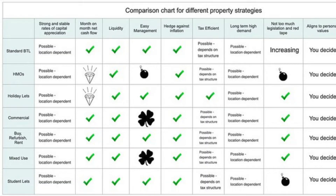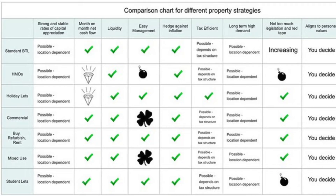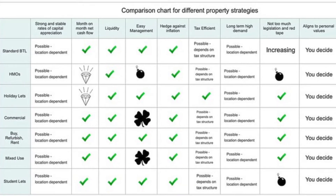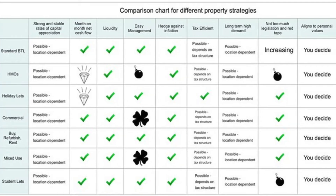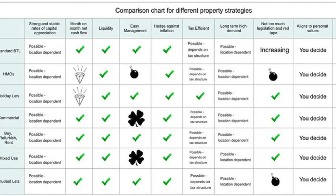Welcome along to this short video, which is just to give you the heads up that a valuable new thread has started over at propertytribes.com. It's titled '10 Investment Criteria Boxes to Seek to Tick.'